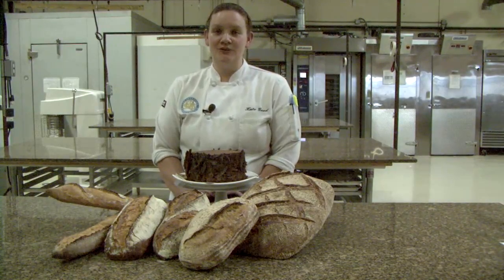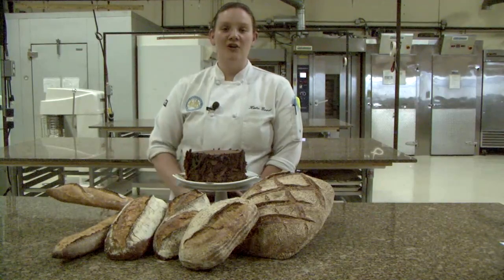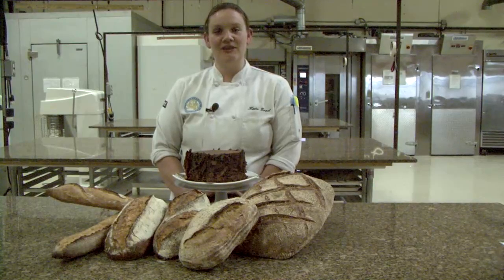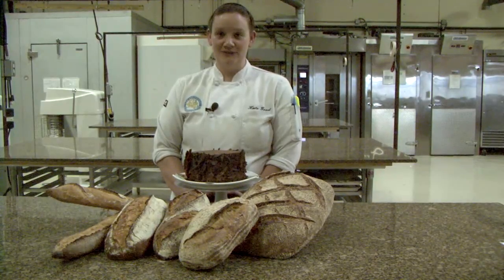Within the bread module you'll learn everything starting with the basics of how flour, water, salt, and yeast mix together to make beautiful breads like baguettes, all the way up through using whole grain flours and ancient grains. After that you'll move into the viennoiserie module where you'll learn how to make wonderful laminated products such as croissants and danish, and sweet rich breads like brioche and sweet doughs.